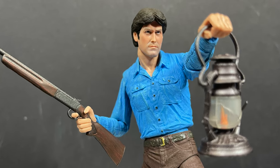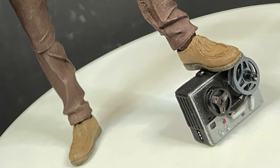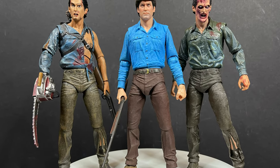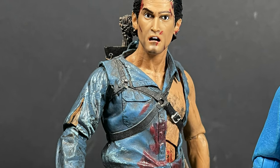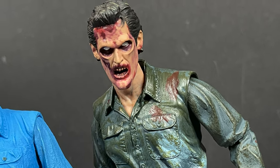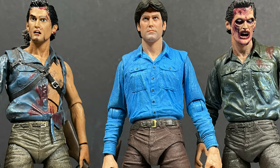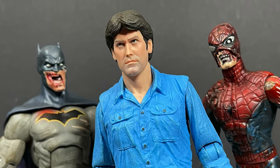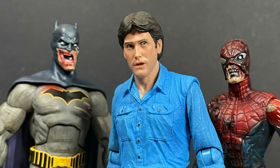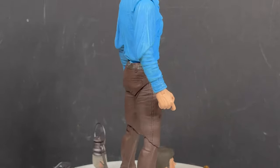He looks really cool holding the lantern and shotgun — just like he's going out to blow up some deadites. In terms of posability, this figure works really well. When you compare him to other Ash figures, I have a few from the Evil Dead series. I also have Marvel Zombies, and this Ash works great with those or a more zombified-looking Ash. He's at the seven-inch mark and looks quite good alongside zombies or other figures. It's a really cool figure and I highly recommend him — keep an eye out on Target shelves.